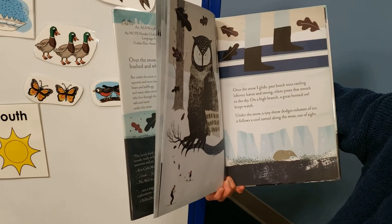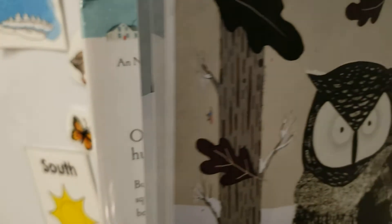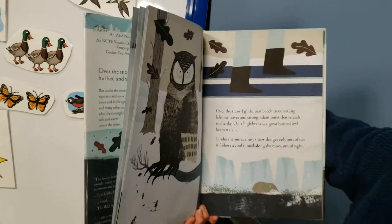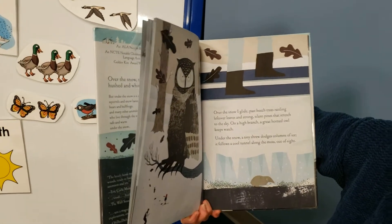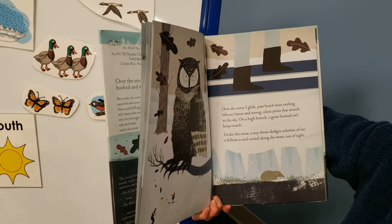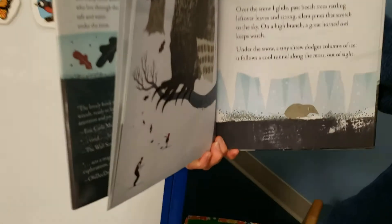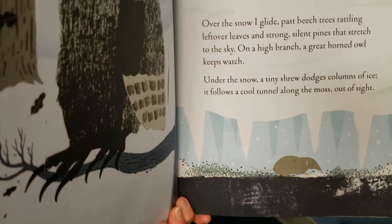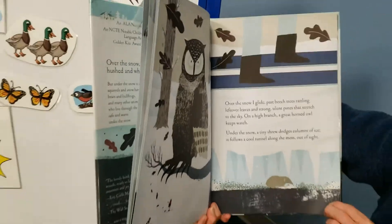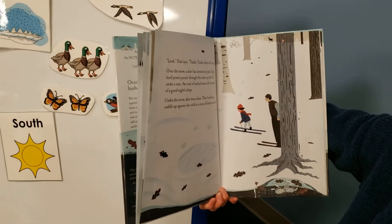Over the snow, I glide past beech trees rattling leftover leaves and strong silent pines that stretch to the sky. On a high branch, a great horned owl keeps watch. Under the snow, a tiny shrew dodges columns of ice. It follows a cool tunnel along the moss out of sight — he's got a cute little pointed nose. Tracks always tell a story.